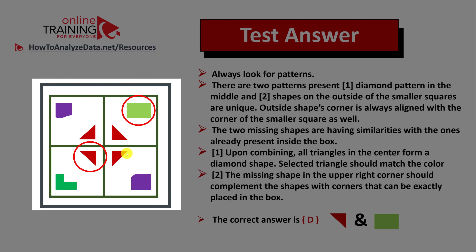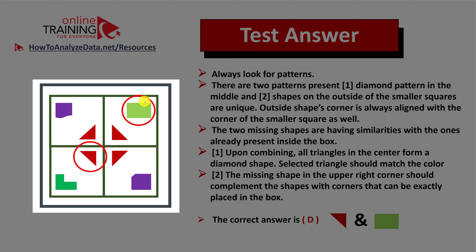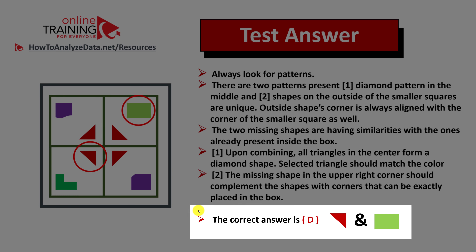Let's look at each pattern in more detail. You should look for the triangle which matches the color and, upon combining, builds a diamond. For pattern two, the missing shape in the upper right corner should complement the shapes with corners that can be exactly placed in the box. In this case, we selected the green rectangle. You also notice there is a pattern of green color on the opposite side of the squares, same as the purple colors on the opposite sides of other squares. So the correct answer is choice D.